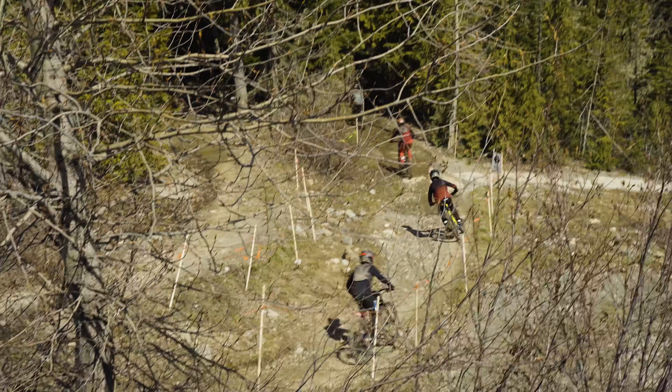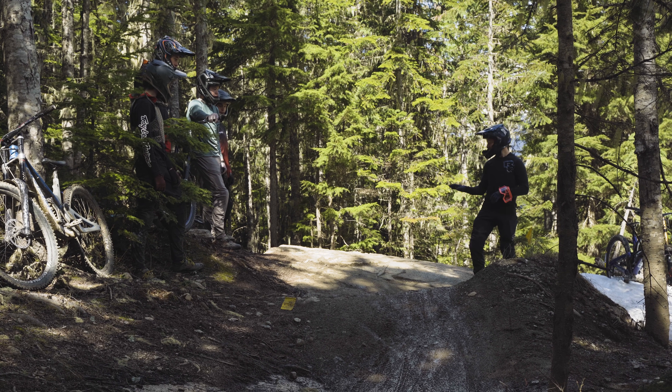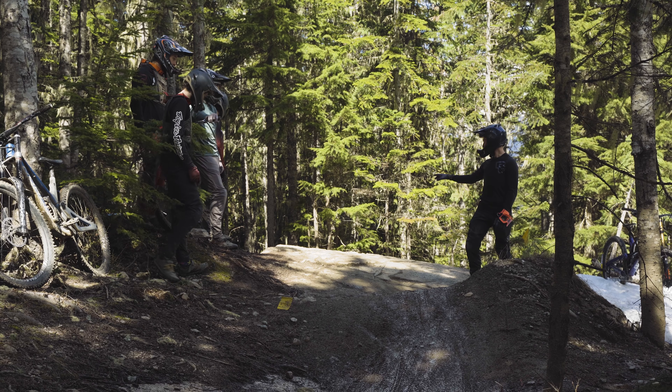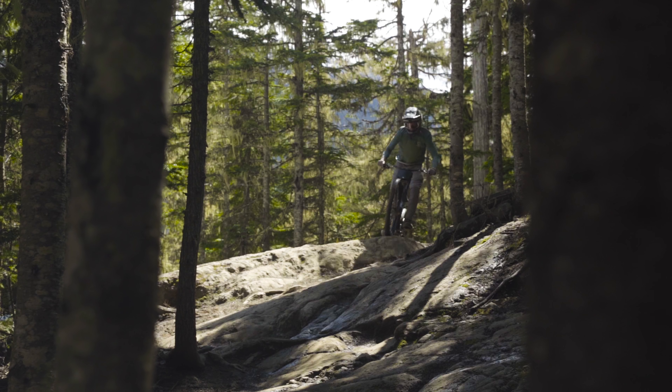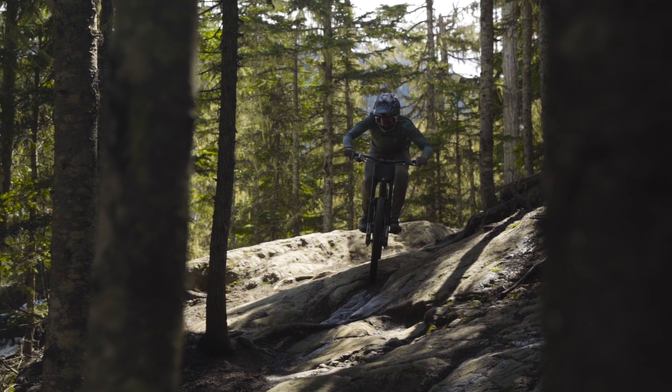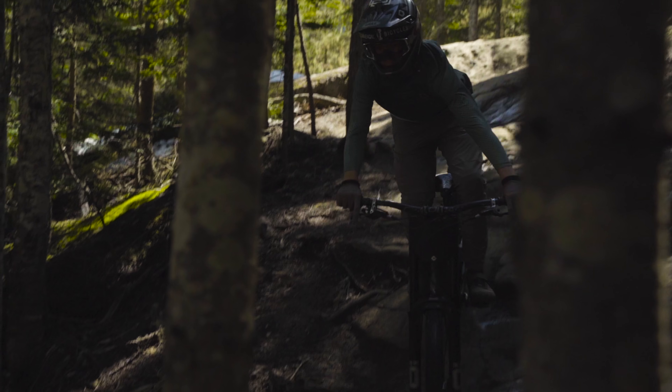Right out of the gate our first little move is a blind shark fin jump onto a really precarious rock and root cluster. It's very bumpy, really blind, and goes into a shadow so all these sniper wet roots are really hard to see, and you have to carry some speed out of it as well.